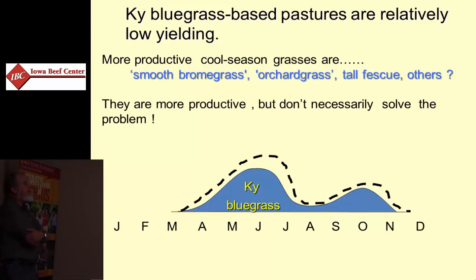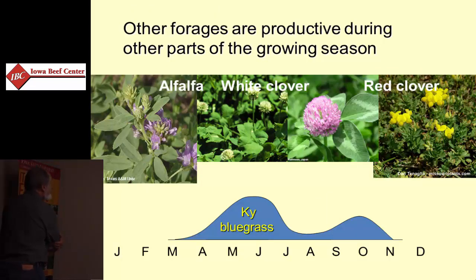Unfortunately, switching to those species doesn't change that seasonal pattern. We just have more excess in the spring when we may already have excess, and we don't necessarily have better summer growth. Some of our legumes actually have better summer yield production than bluegrass.